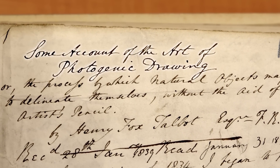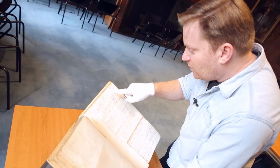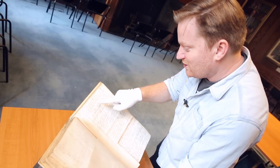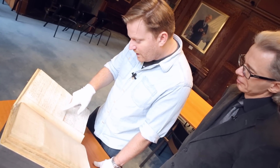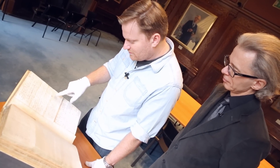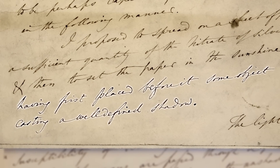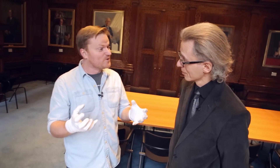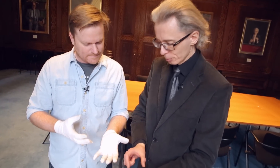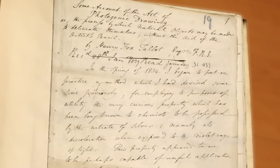He's called it: 'Some account of the art of photogenic drawing, or the process by which natural objects may be made to delineate themselves without the aid of the artist's pencil.' He writes: 'I proposed to spread on a sheet of paper a sufficient quantity of the nitrate of silver, and then to set the paper in the sunshine having first placed before it some object casting a well-defined shadow.' He's describing how photos work. So this is a very rudimentary process — he's sensitizing a piece of paper, putting an object on top of it, exposing it to sunlight, and you would get a print from that.